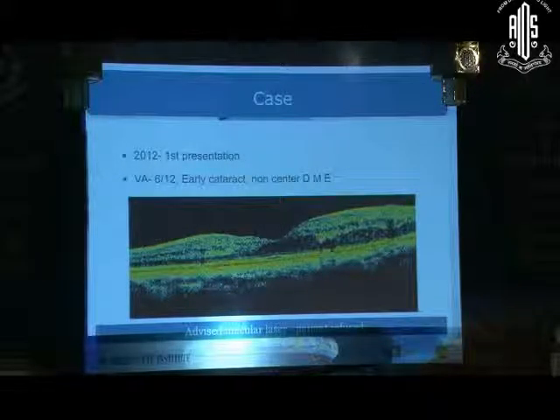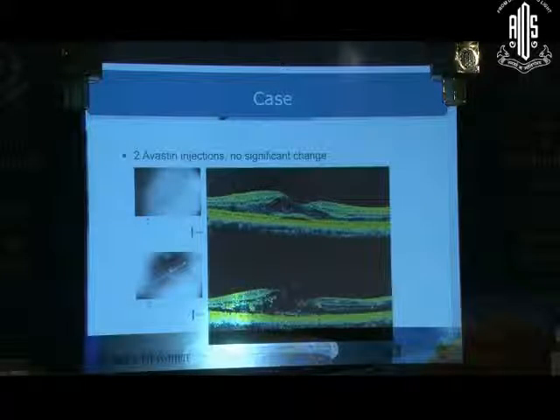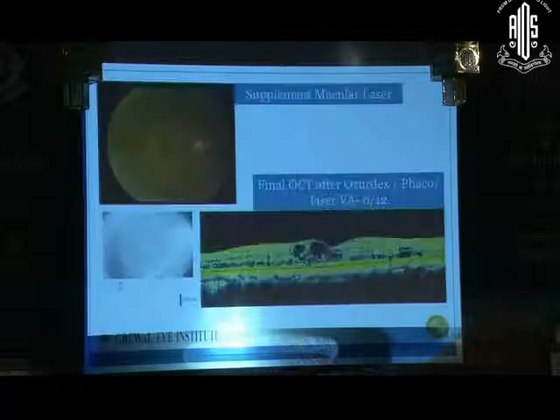This is a patient who came to us in 2012 with vision 6/12 and non-central DME; laser was advised but refused. The patient returned in 2014 with vision dropped to 6/36, a cataract, and now central DME. Injection Lucentis was given but the patient did not respond after two injections, so Ozurdex was administered. After Ozurdex, visual acuity improved to 6/24 and the edema resolved. The patient was taken up for surgery, and fluorescein angiography four weeks post-surgery guided focal photocoagulation. Cases that do not respond to anti-VEGF agents can be given steroids, but macular edema must be controlled before surgery if media clarity permits.